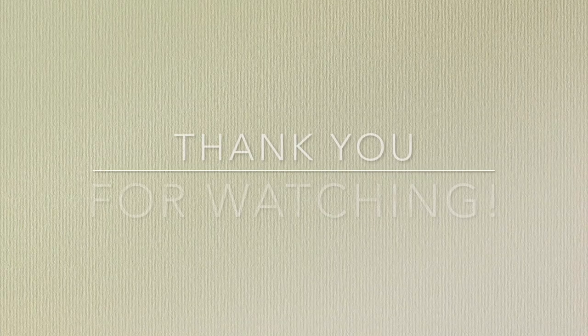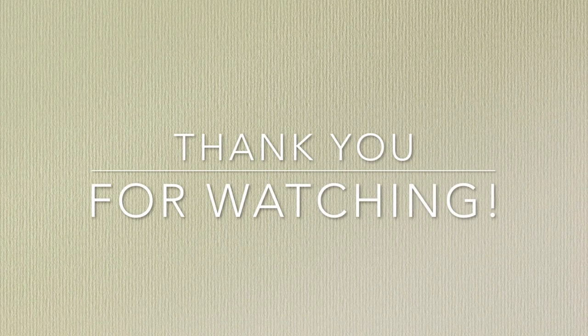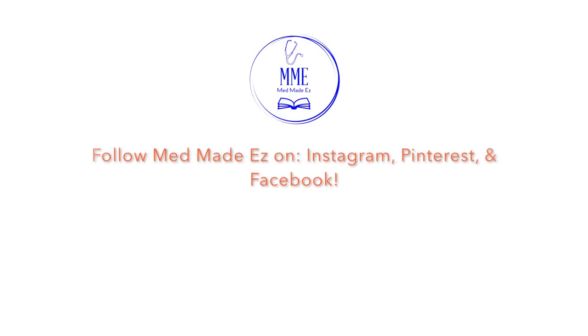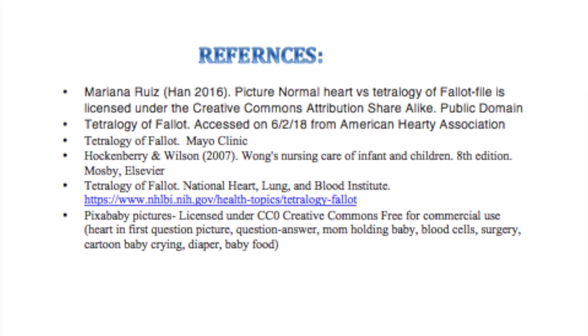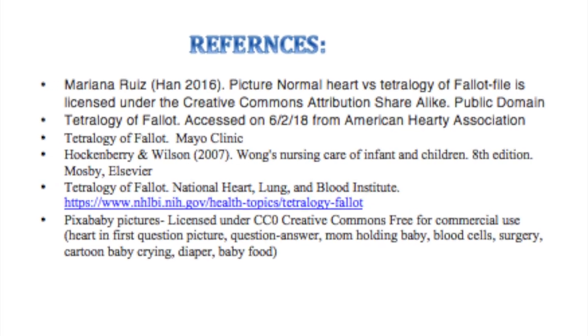Thanks for watching our question of the day. Be sure to subscribe to our channel for more content, and follow us on Instagram, Pinterest, and Facebook so you don't miss any of our great content from Med Made Easy. Have a good day! Bye!